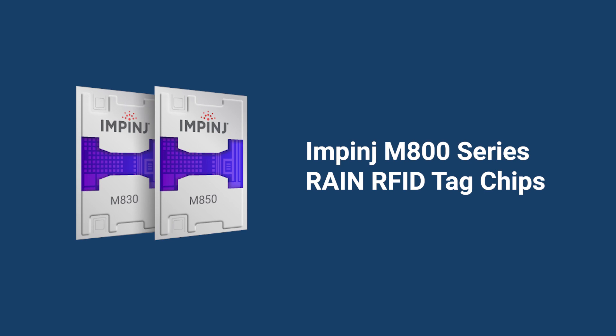Introducing the Impinj M800 series RAIN RFID tag chips, setting a new benchmark in readability and designed to help enterprises read the right tags at the right time.